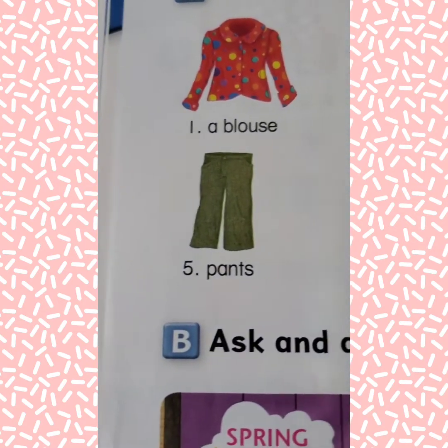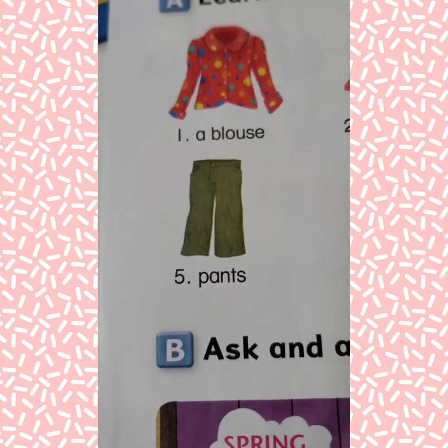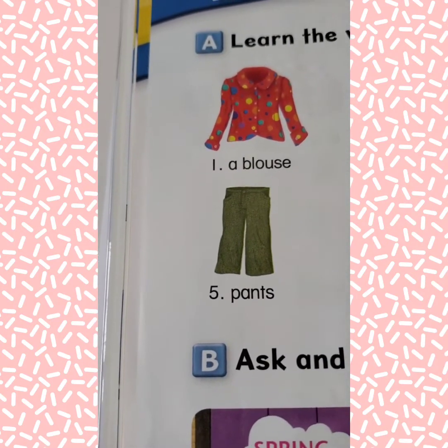Remember to repeat after me — say these out loud so you're practicing. Try to pronounce it like I do.